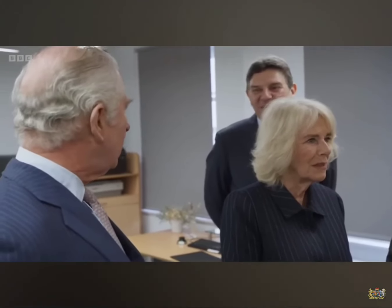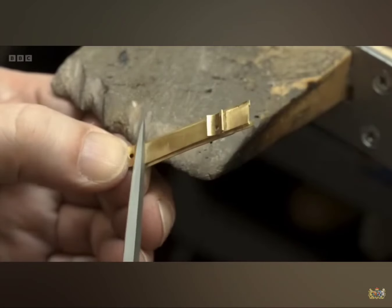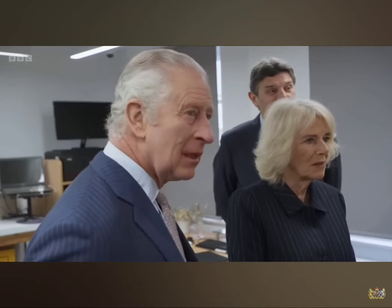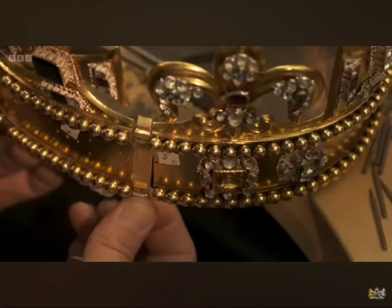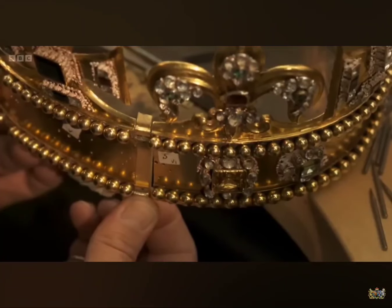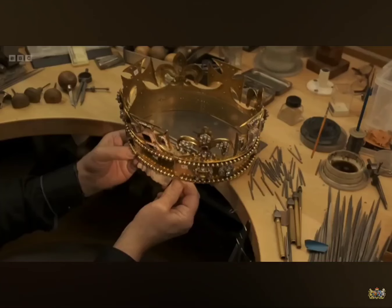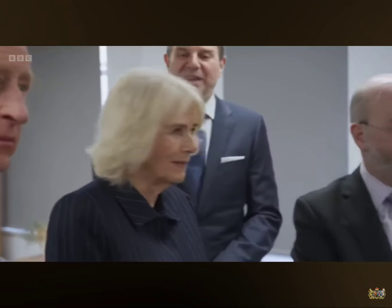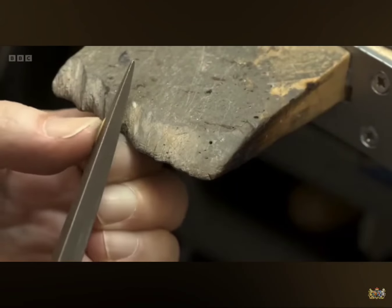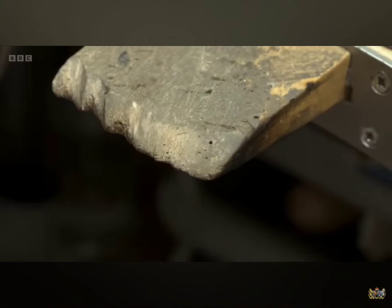This has happened for generations — the last alteration we think was in 1911. It was very much a hands-on type of crown. Given that it was made in 1660, there were some poor souls sitting in a very cold workshop, quite possibly by candlelight only, without spectacles — incredible engineering for the time, really, with the plague and the Great Fire of London going on.